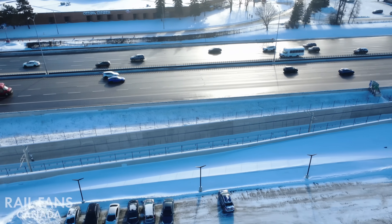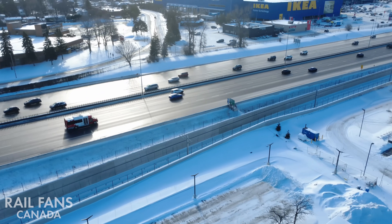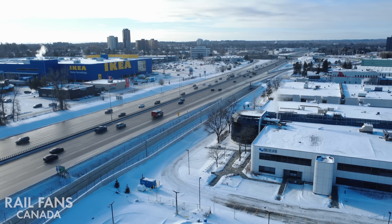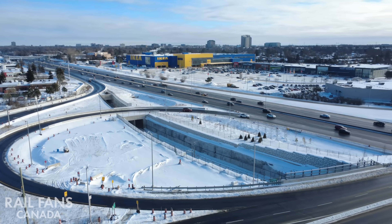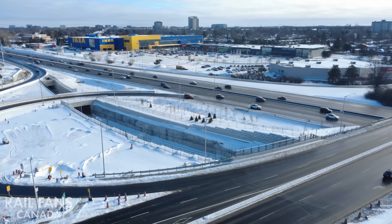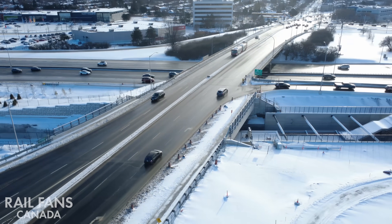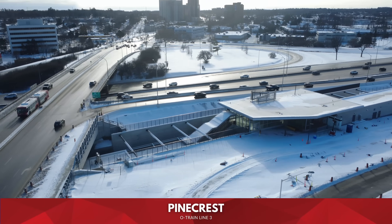As the line exits the station it continues along in the trench, passing across from IKEA and the world-famous Swedish meatballs and Billy bookcases, passing underneath Pinecrest and Greenbank to reach next stop, Pinecrest.